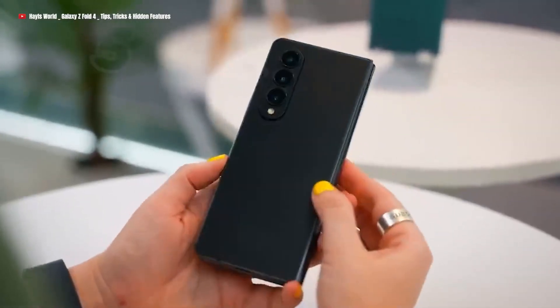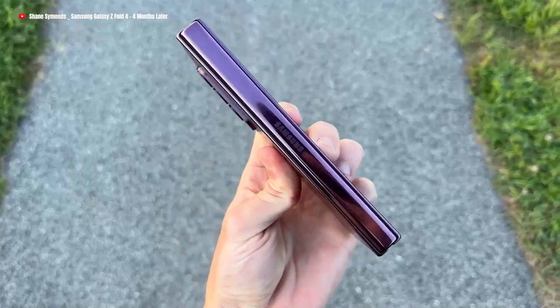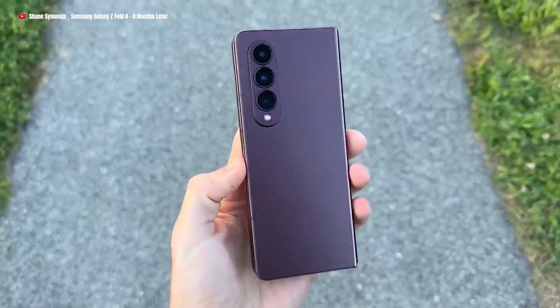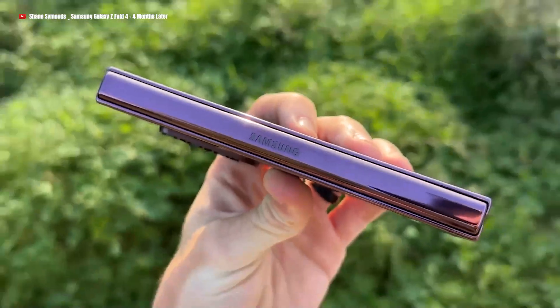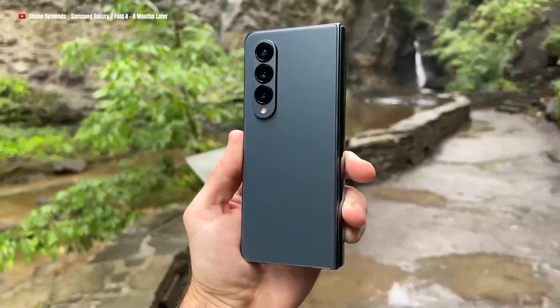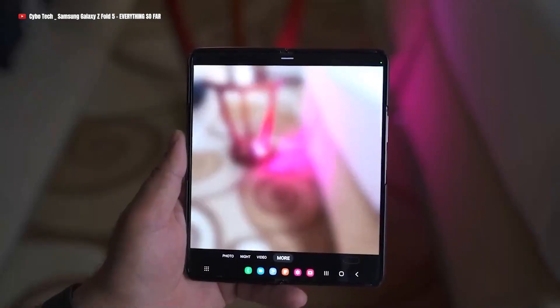Samsung's attention is reportedly directed towards enhancing the cameras on their upcoming foldable phone, the Galaxy Z Fold 5. Users anticipate camera upgrades in the new models, hoping for improved photography capabilities. According to our sources, the camera specifications for both phones are expected to be the same as their predecessors.